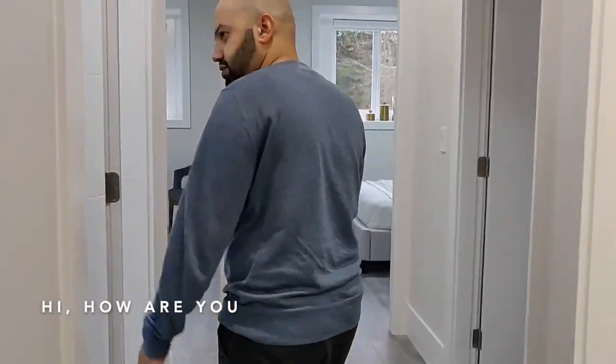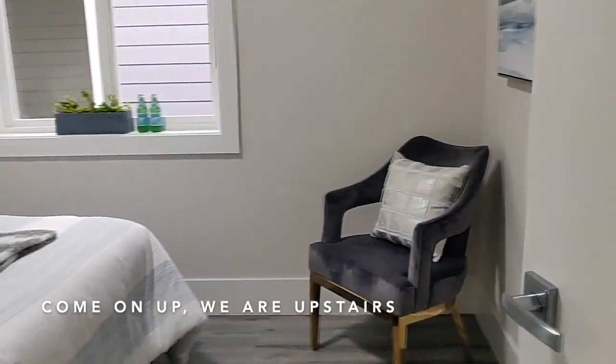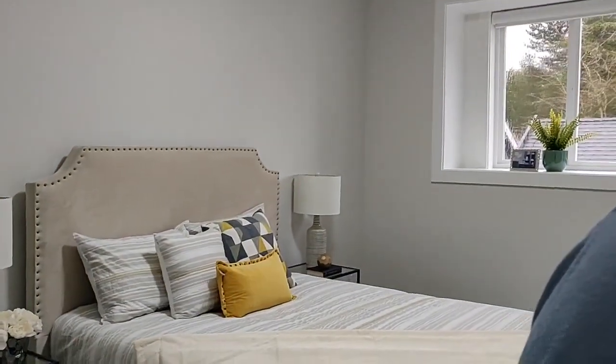Hi, how are you? Come on up, we're upstairs. This is one of the bedrooms, and then the third one and the laundry room.